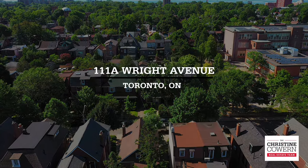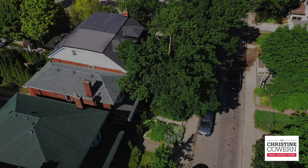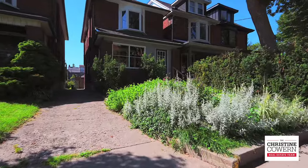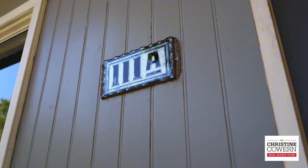Welcome to 111a Wright Avenue. This detached beauty has been immaculately cared for, has plenty of space for green thumbs right in the front yard, and is smack dab in sought-after Roncesvalles.